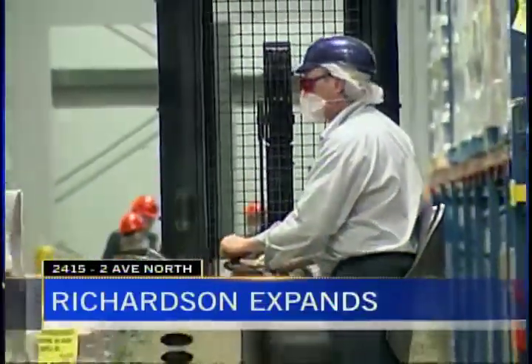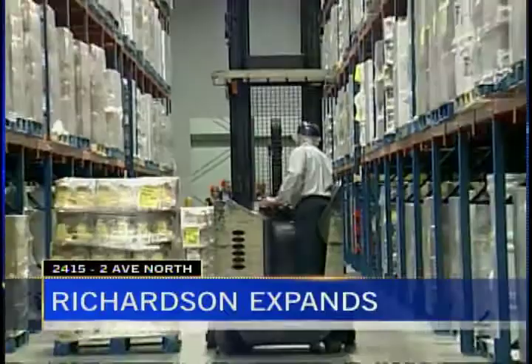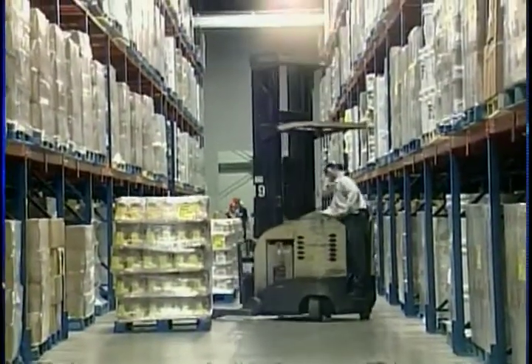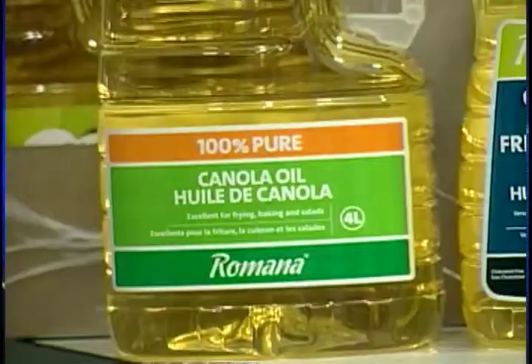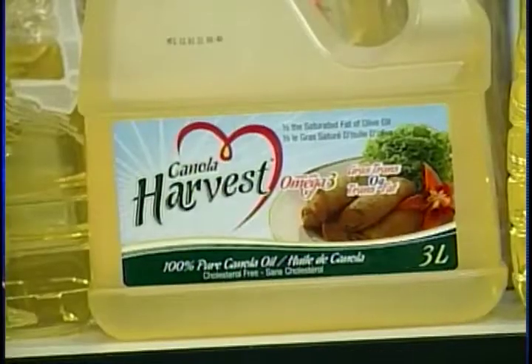Richardson Oilseed is one of Canada's oldest and largest fully integrated crushing, refining, processing and packaging operations and was the first company in the world to market canola oil.